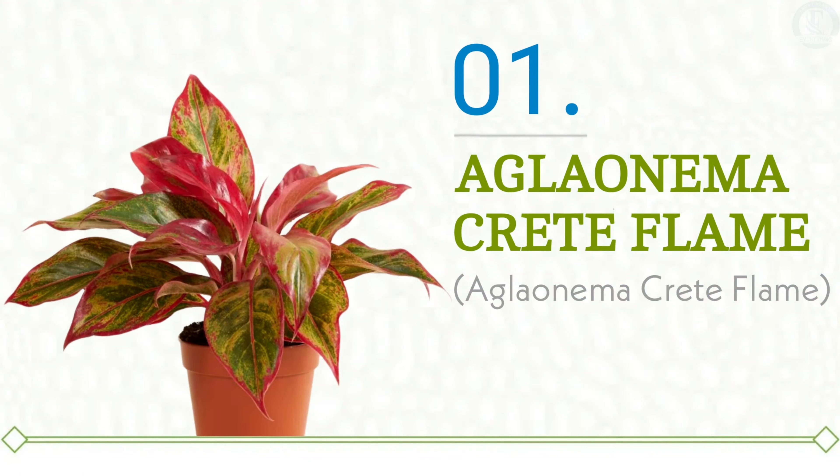Starting with Aglaonema Crete Flame at number one. Topping our most wanted list is the fiery Aglaonema Crete Flame. This stunning variety is renowned for its vibrant red outer edges that perfectly frame a speckled green center, all complemented by eye-catching pink petioles. Don't those leaves resemble genuine flames dancing in the breeze? It's hard to believe such a visually captivating plant can be so easy to care for. The Crete Flame truly lives up to its name, bringing a warm and fiery energy to any indoor space.